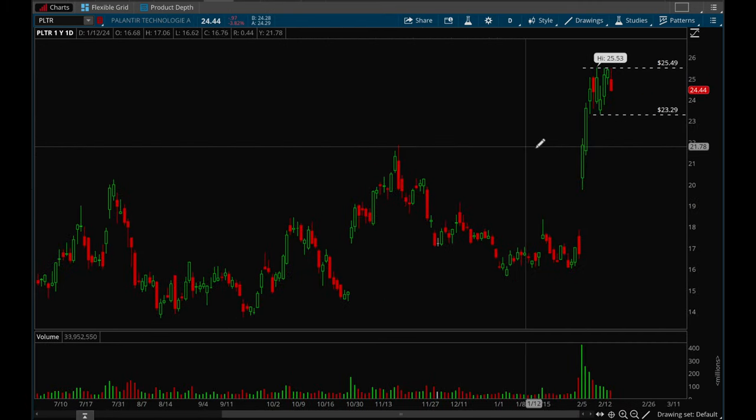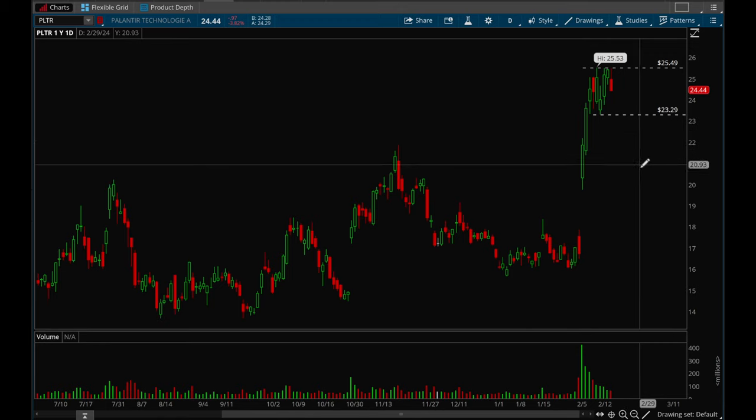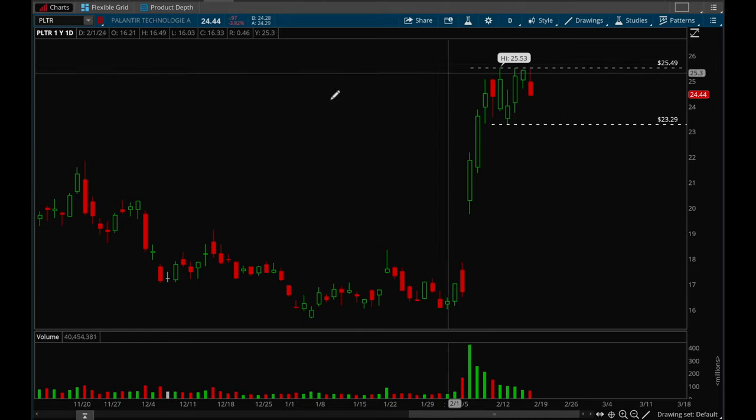Palantir — another earnings gap up. This one had a huge move, three strong days up in a row, and now it's starting to consolidate. You want to watch it — if it can break 25.5 then you want to try going long, otherwise just let it consolidate and form some sort of flag. This one is another top watch for sure.